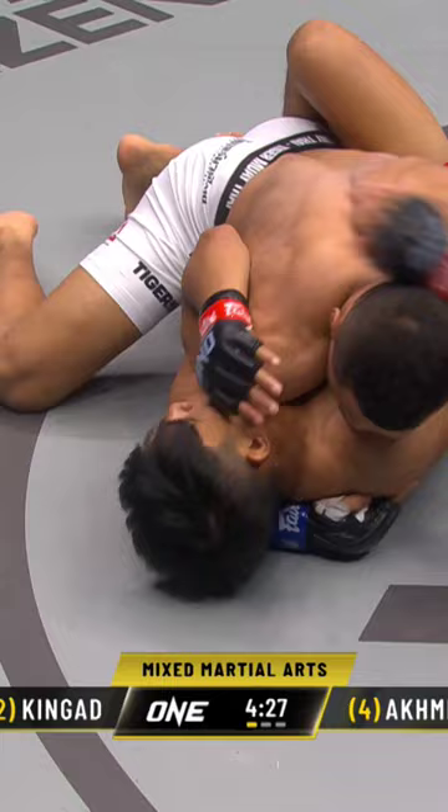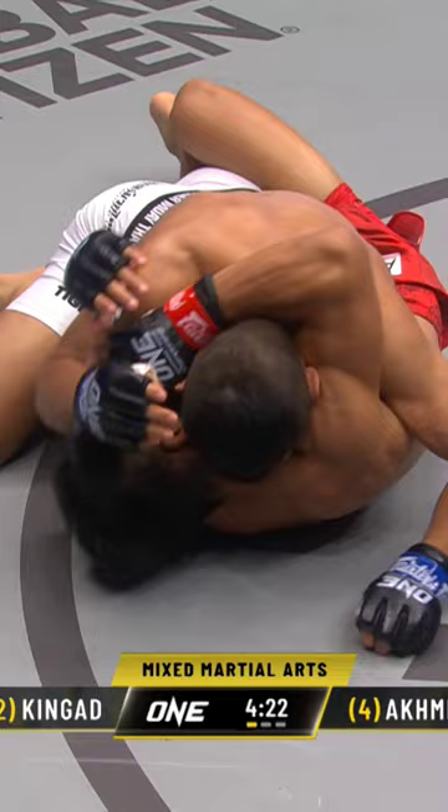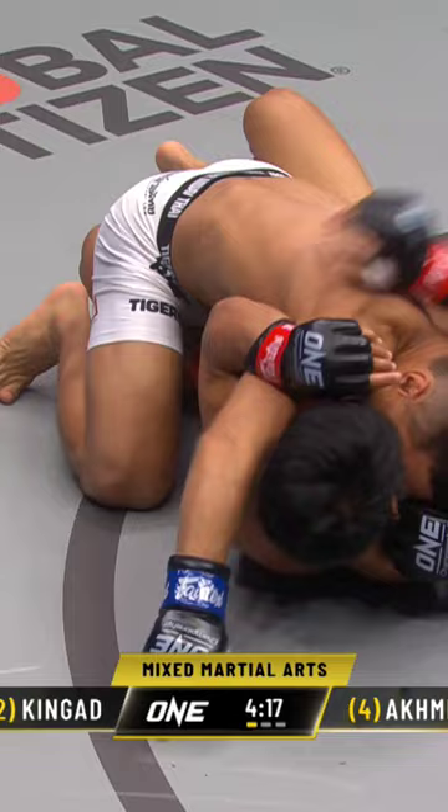Nice little catch to a takedown there from Kyra Akhmadov as he lands in half guard. Let's see what Kingad can do off of his back right now. Kyra is very strong in this position — he's got very heavy hips, exceptional ground and pound, and he chooses his shots very carefully.